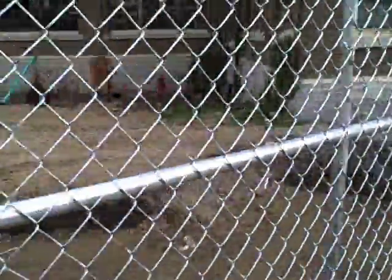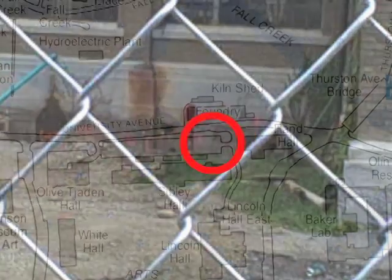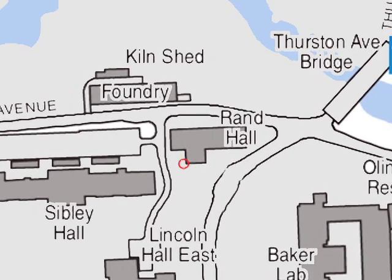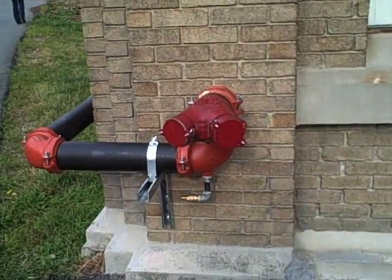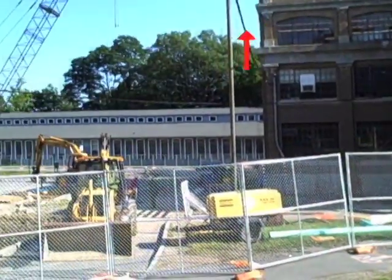There are several other temporary relocations completed before construction of Milstein Hall begins. A so-called Siamese connection for Rand Hall's automatic fire sprinkler system, which allows fire department personnel to connect pressurized water hoses if needed, must be moved to a location where fire department vehicles can actually gain access during construction. A temporary pipe is extended up and around Rand Hall, close to the intersection of University and East Avenue, which remains open to traffic. And a temporary high voltage line is suspended above the site in the area between Rand and Sibley Hall.